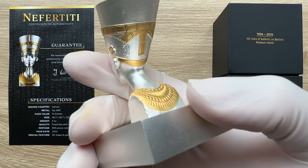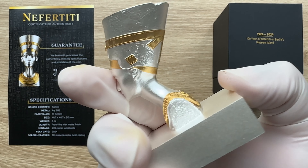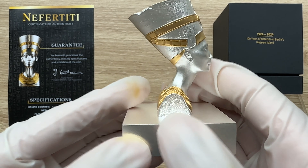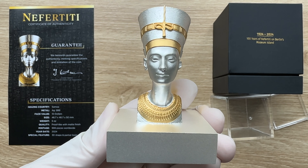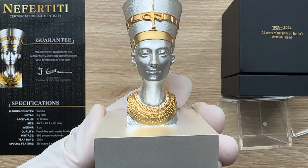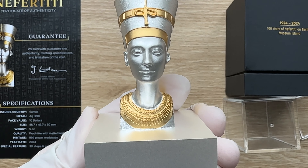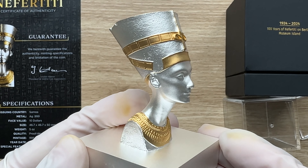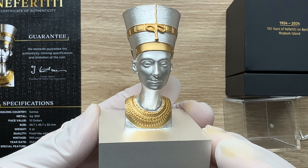The coin perfectly replicates every detail of the bust, allowing you to appreciate this masterpiece from the comfort of your home. Please consider hitting the like button. The 2024 Nefertiti 3D bust silver coin is a lifelike replica of one of the most famous art treasures of ancient Egypt, crafted from five solid ounces of pure .999 fine silver with 24-karat selective gold plating.